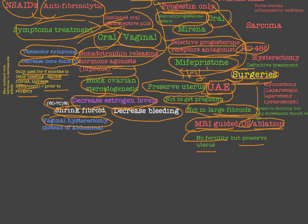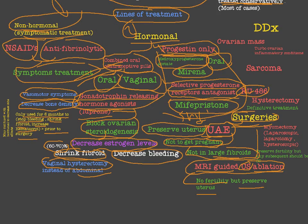The third and most important surgery for fibroid is myomectomy. Myomectomy is performed either by laparoscopy, laparotomy, or hysteroscopy. Myomectomy preserves fertility, but subsequent pregnancies must be delivered by cesarean section because myomectomy is a risk factor for uterine rupture.